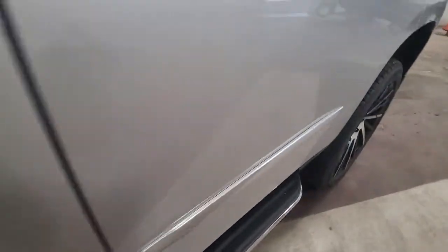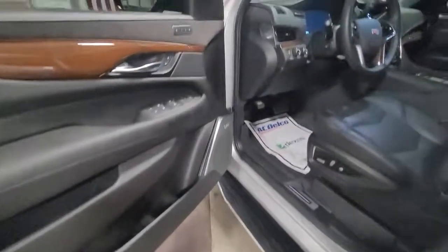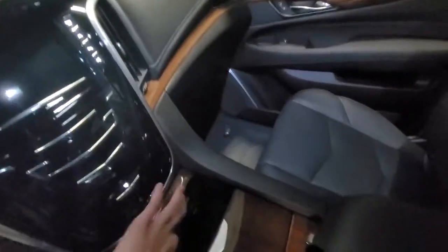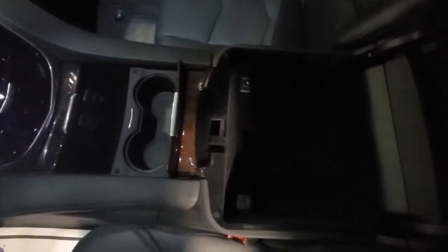Navigation system, keyless entry, sunroof/moonroof, satellite radio, heated mirrors, premium sound system, cooled front seat, heated rear seat, power lift gate, power passenger seat.